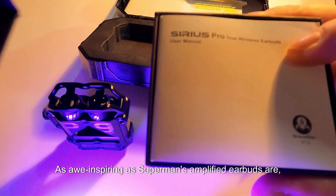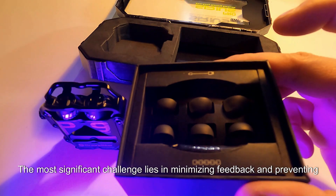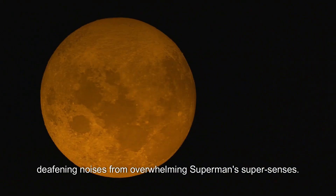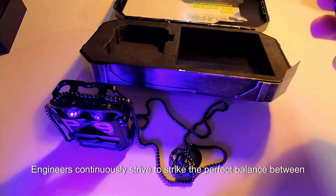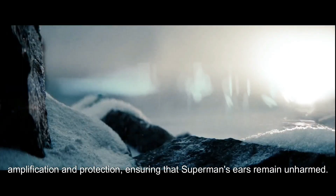As awe-inspiring as Superman's amplified earbuds are, they do come with their fair share of limitations. The most significant challenge lies in minimizing feedback and preventing deafening noises from overwhelming Superman's supersenses. Engineers continuously strive to strike the perfect balance between amplification and protection, ensuring that Superman's ears remain unharmed.